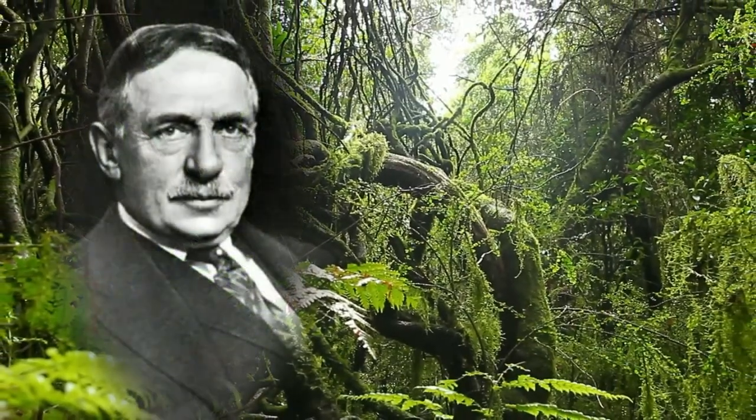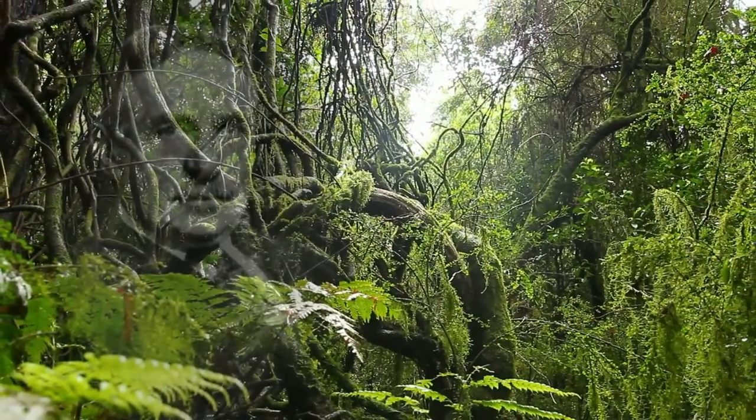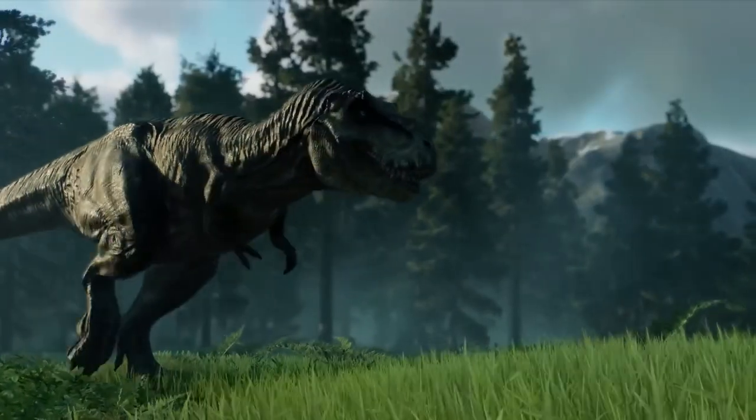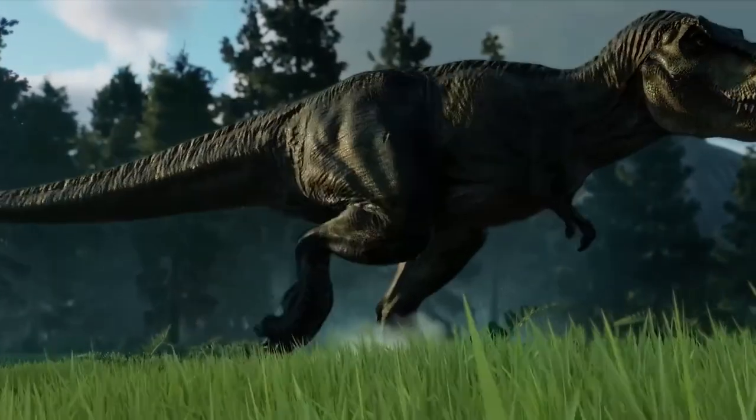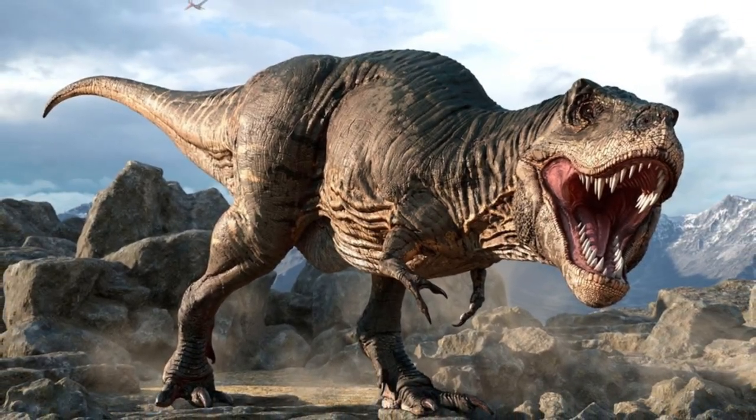The name Tyrannosaurus rex was coined by Osborne back in 1905. The name is a mash-up of Greek and Latin, meaning tyrant lizard and king, respectively — so it's basically the king of the tyrant lizards. Quite the title, honestly.